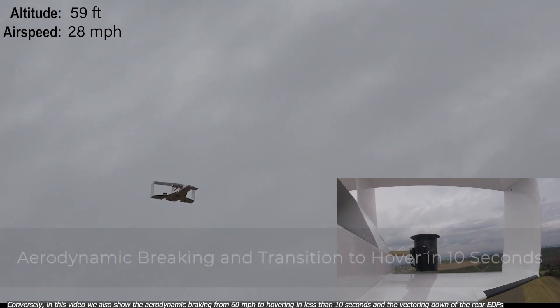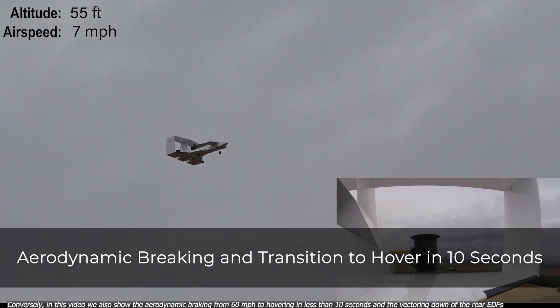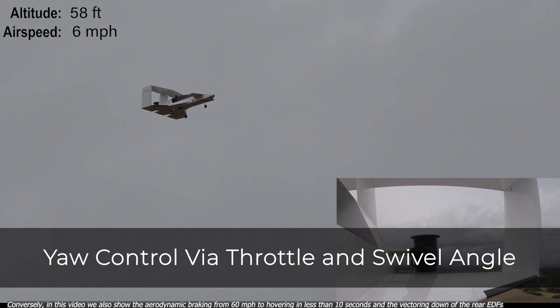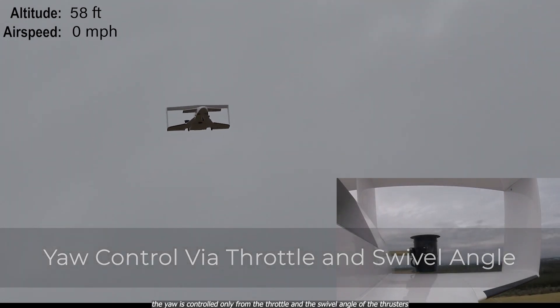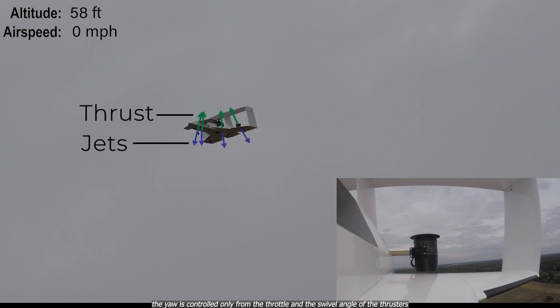Conversely, in this video we also show the aerodynamic braking from 60 mph to hovering in less than 10 seconds, and the vectoring down of the rear EDFs. The yaw is controlled only from the throttle and the swivel angle of the thrusters.